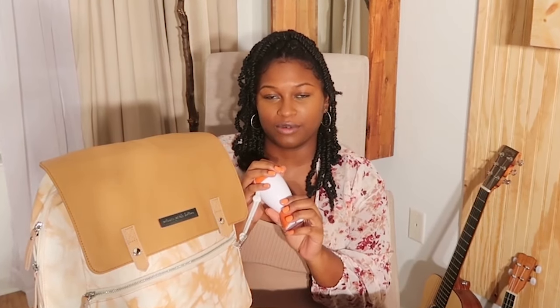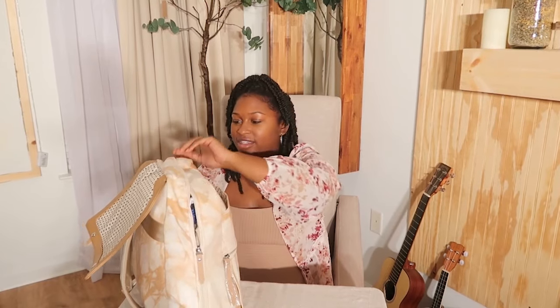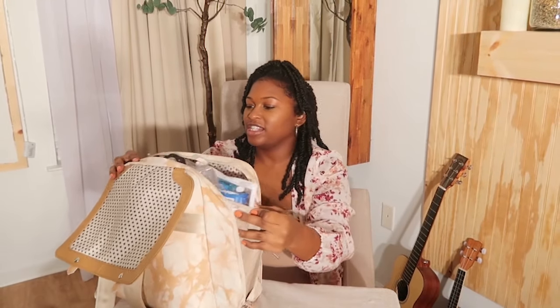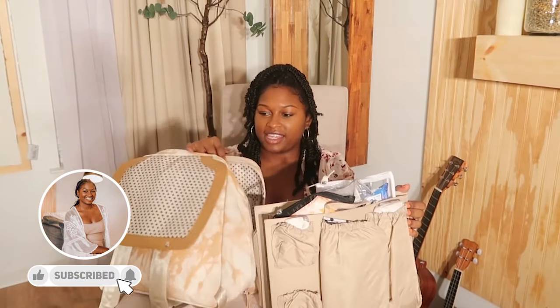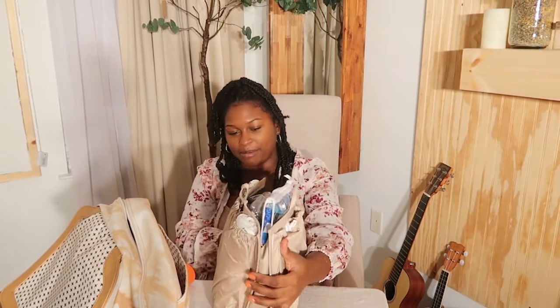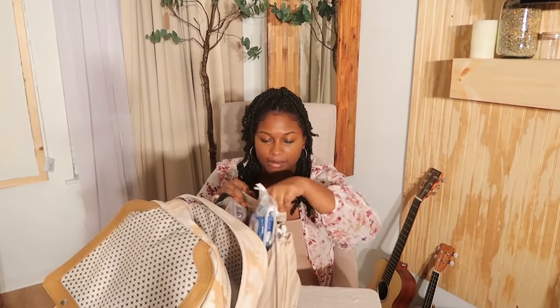Starting off, this is a Petunia Pickle Bottom bag and I have a Baby Shusher just hanging off of it because we love white noise in our family and I feel like it will be very useful. I'm going to turn it around — I love that it has this one side that really opens up. I'm going to take this little situation out — it's like a diaper bag organizer and you can turn any purse or bag into a diaper bag with this.